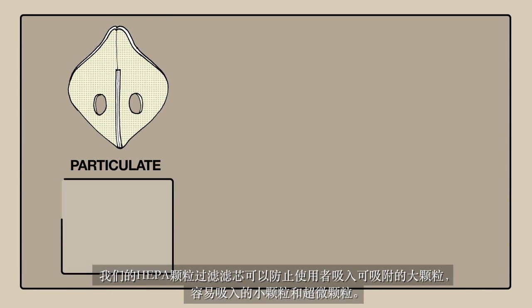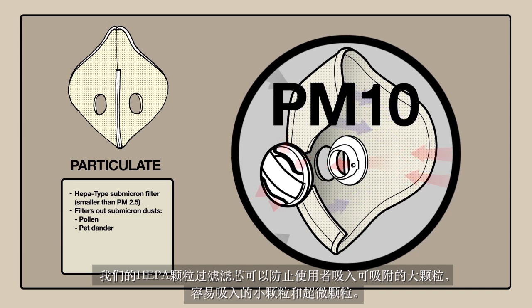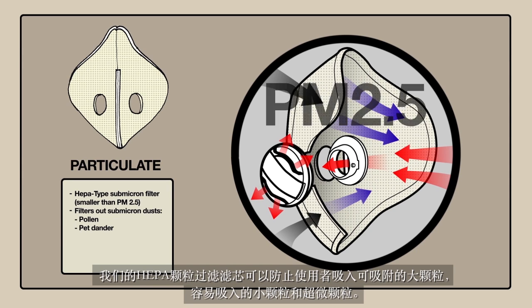Our HEPA-type filter will prevent you from inhaling large, inhalable, small, respirable and ultra-fine sub-micron particles.